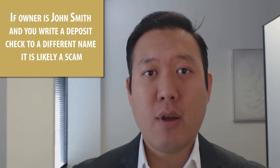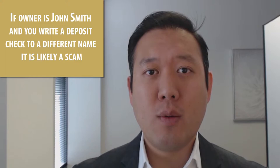Also, before you write a cashier's check out to anybody, you might want to ask an agent friend, a title company, or use a third-party website to check who the owner on title is. If the owner on title is John Smith but you're writing a deposit check out to a different name, that could be a scam. Always do your due diligence — that's the advice for tenants.